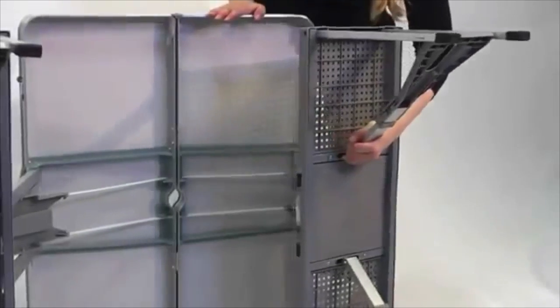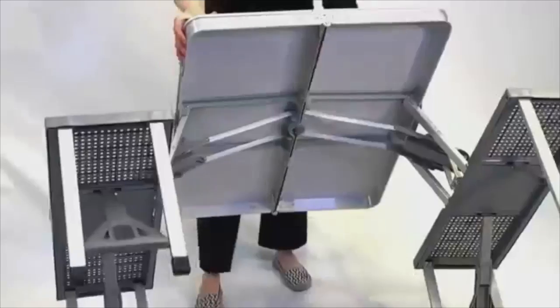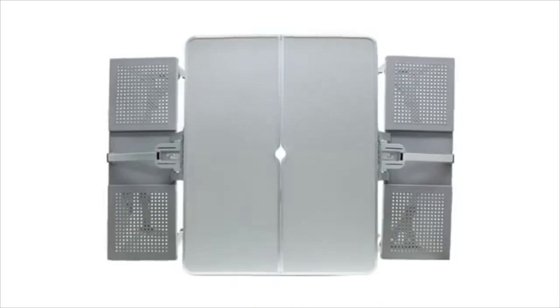This portable table has a durable aluminum alloy frame that comfortably seats four adults. It has a maximum weight capacity of 250 pounds per seat and 20 pounds for the table top.